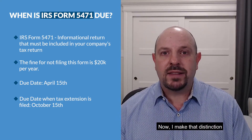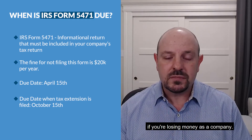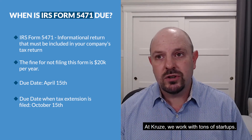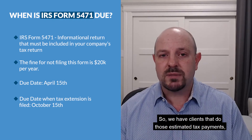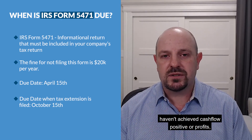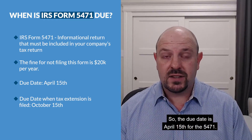Now, I make that distinction about a money-losing company because you don't owe estimated taxes if you're losing money. If you're profitable and you file an extension, you do have to make your estimated tax payments. At Cruise, we work with tons of startups — we do have some profitable ones who make those estimated tax payments — but the vast majority are startups who are losing money, still building their product, and haven't achieved cash flow positive or profits.